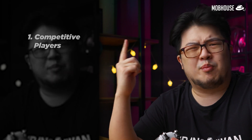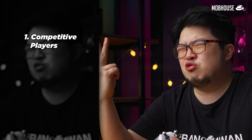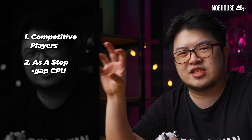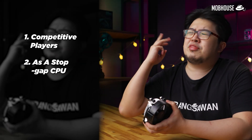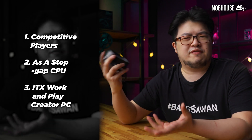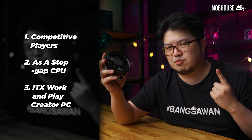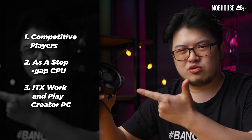The three groups are: number one, competitive players; number two, people who are waiting for GPU prices to come down and need a stopgap CPU for their PC; and number three, people who love those tiny mini-ITX PCs that can do everything — built for casual gaming, media, and content creation needs. We're going to test this APU based on those three different applications, as well as do some RAM tests to see what memory speeds or timings you need for optimum iGPU performance.